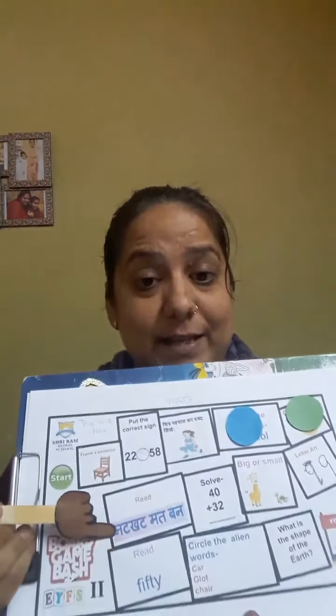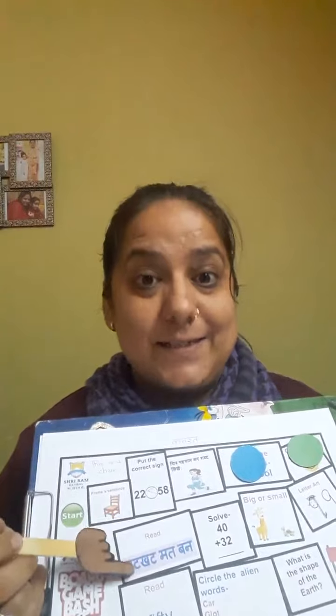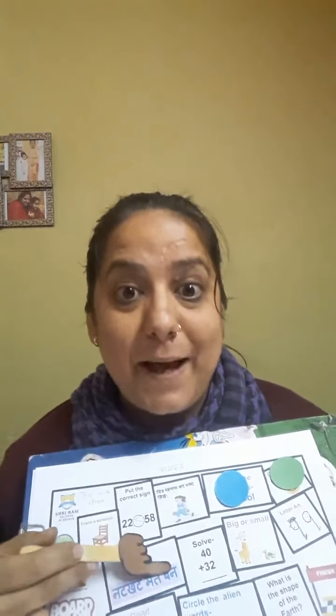Let me roll the dice again. It's green again — that means it's your turn. Read — can you read this? Yes! Cut, mud, bun. You're right, very good! So let me put your green counter here.